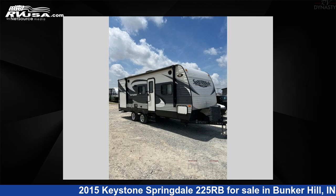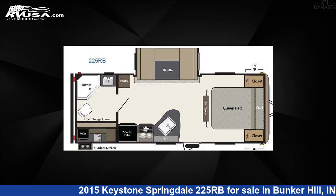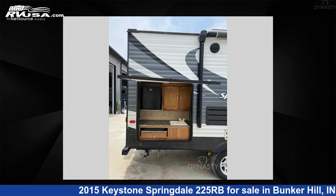This 2015 Keystone Springdale 225RB is a travel trailer RV. It is located in Bunker Hill, zip code 46914, and is offered for sale by RV Dynasty.